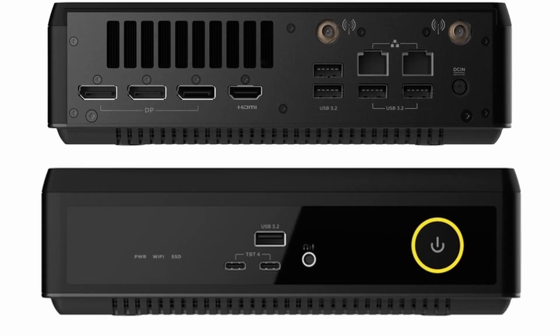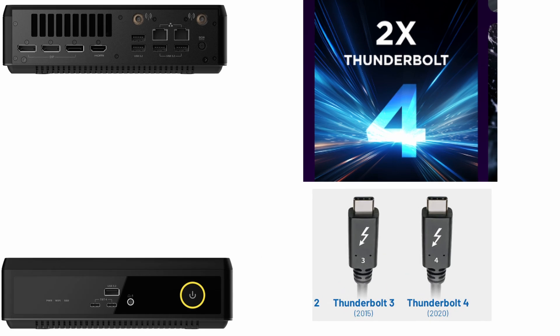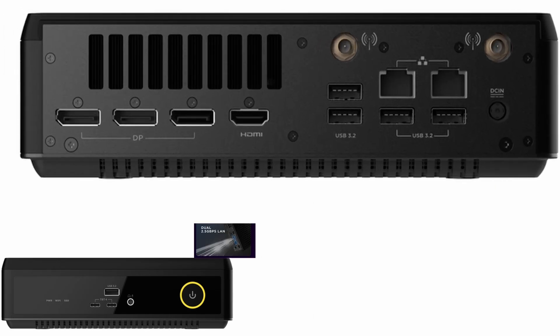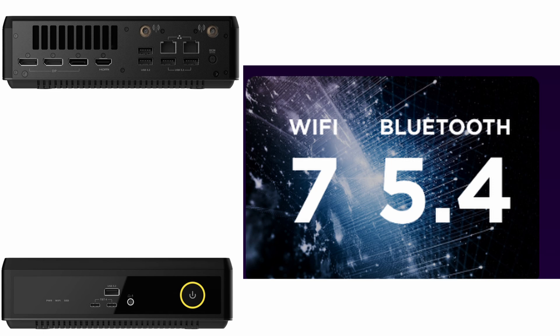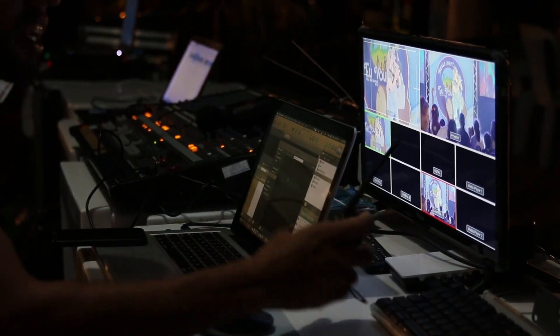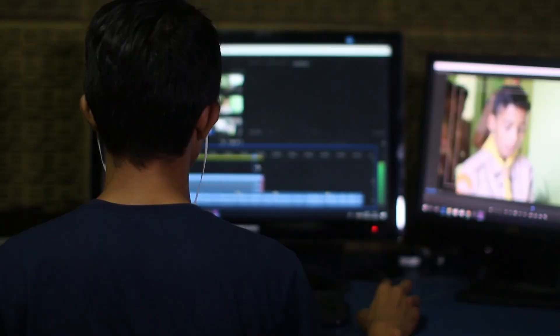Connectivity-wise, this thing is fully loaded: dual Thunderbolt 4 ports, USB 3.2 Gen 2 Type-A, dual 2.5G LAN ports, Wi-Fi 7, and Bluetooth 5.4. It supports up to four displays at once. Whether you're gaming, streaming, editing, or running AI tasks, it's ready to go.